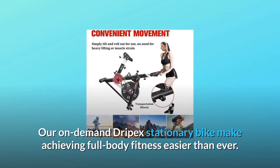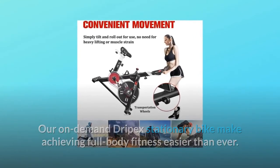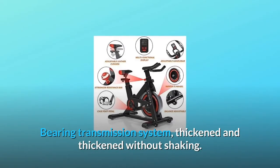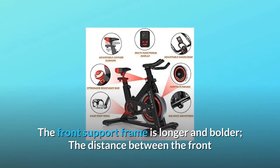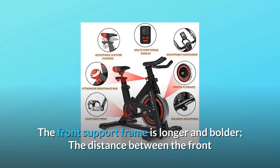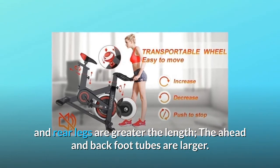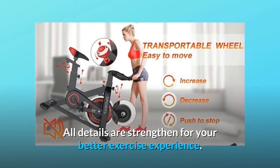Our on-demand Drypex stationary bike makes achieving full-body fitness easier than ever. Number 6: Large, bold, and lengthened frame. The bearing transmission system is thickened without shaking. The front support frame is longer and bolder. The distance between the front and rear legs is greater in length. The front and back foot tubes are larger. All details are strengthened for your better exercise experience.